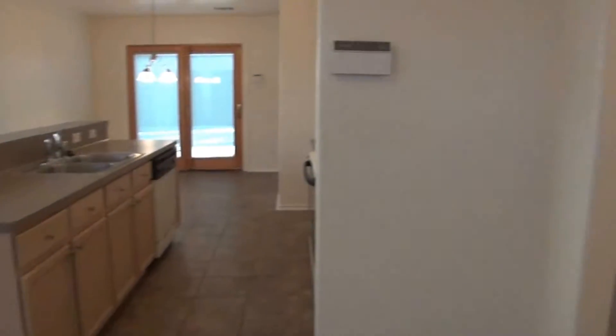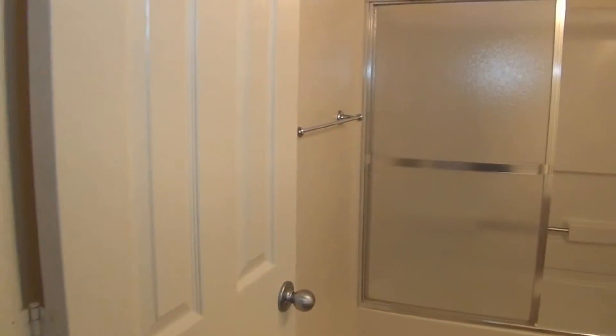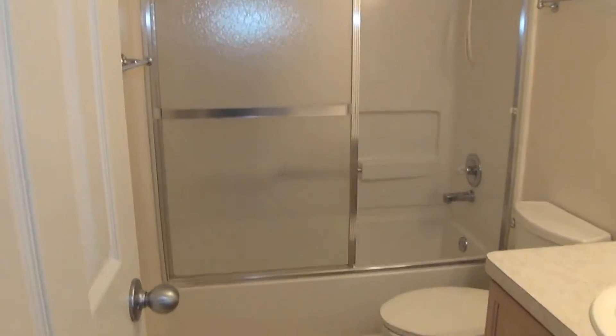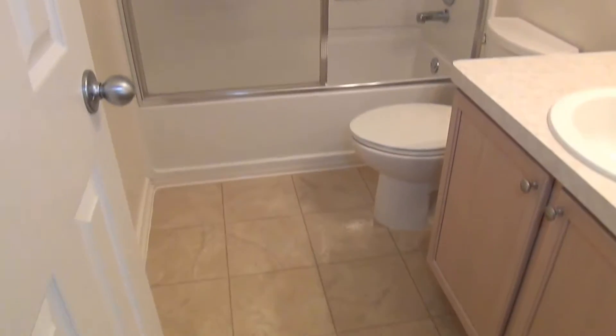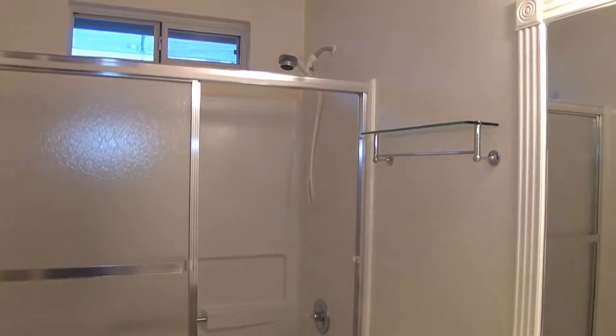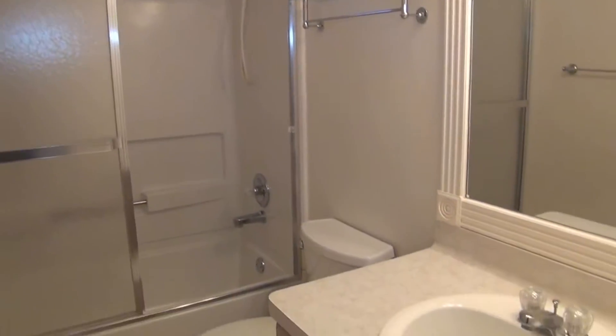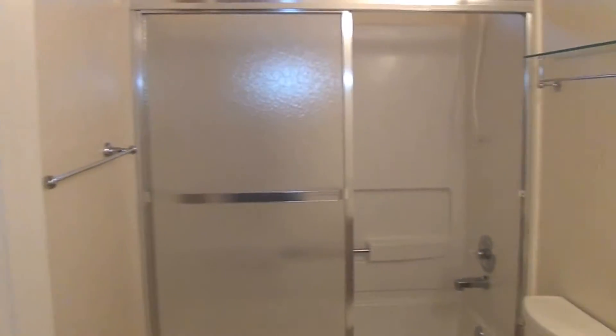Before heading to the kitchen area, let's go to the right — we have the hallway bathroom. I like that there are shower doors here. You don't have to worry about curtains coming out of the tub or making you feel more enclosed and claustrophobic. The door gives you more space. It's a shower-tub combination.